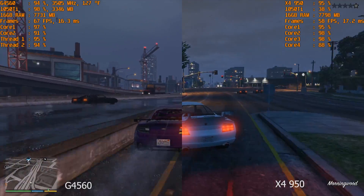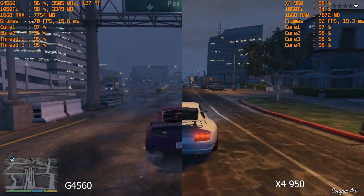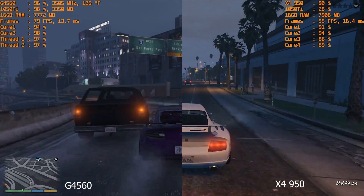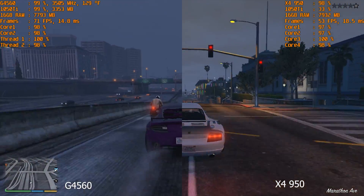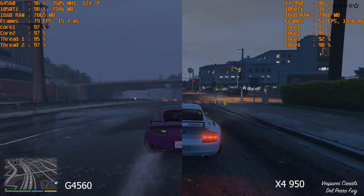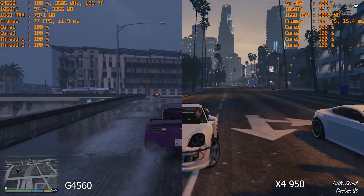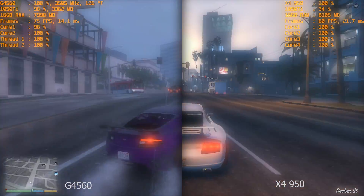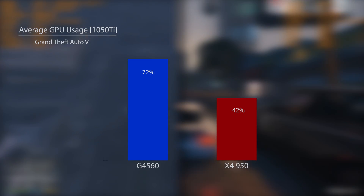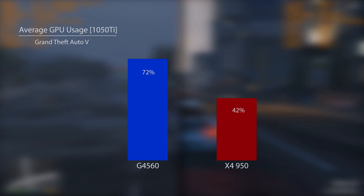Here we can see Grand Theft Auto V with the G4560 and the X4950 performance side by side. It's rather evident that while both CPUs are nearing 100% usage, the GPU utilization for our 1050 Ti is noticeably down on the X4950. This is because the X4950 cannot process the game's data fast enough for the 1050 Ti to draw frames, so what we know is a very capable video card is left to twiddle its thumbs. The X4950 falls on its face with only 42% GPU utilization compared to the G4560's 72% — a 30% performance gap, which is almost 70% of the base performance of the X4950. It's like we're missing a whole CPU here.